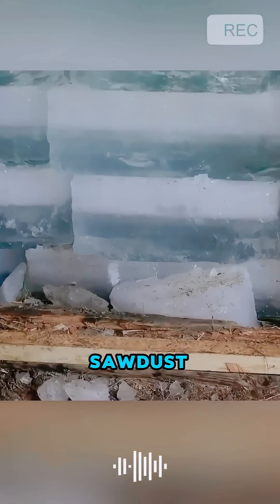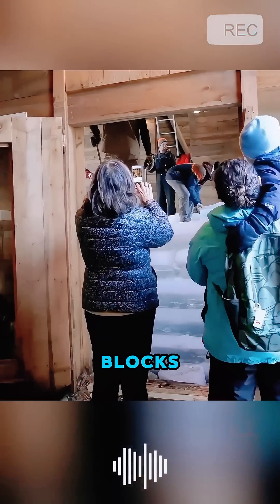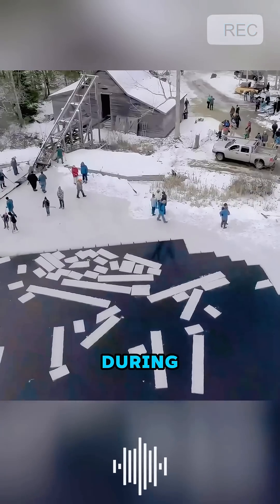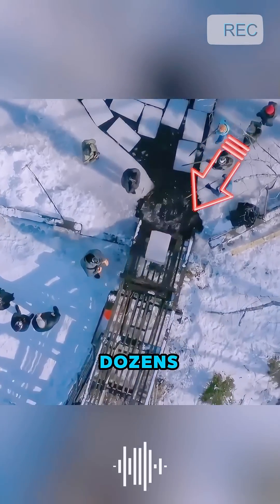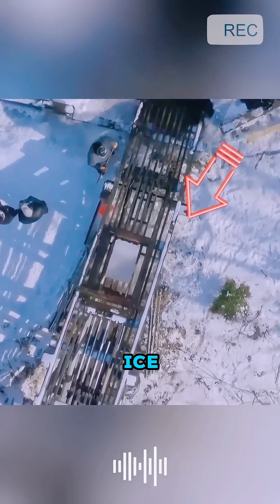Additionally, workers would use sawdust around and on top of the ice blocks to reduce heat transfer. During the busiest seasons, Kline Creek Farm could cut and transport dozens or even hundreds of tons of ice each day.